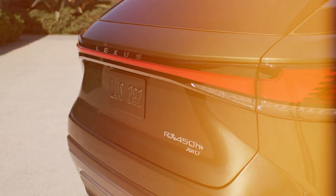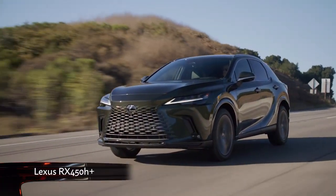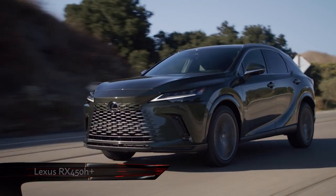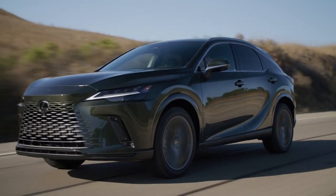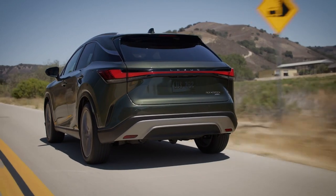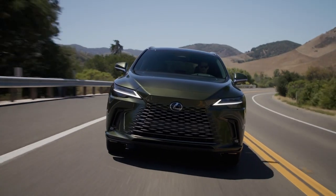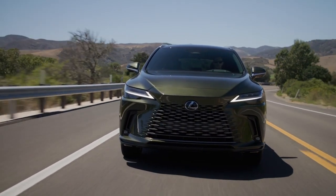Next in the lineup is the 450h+, the first plug-in RX. It makes use of the same 2.5-litre engine as the 350, but this time pairs it with a more powerful hybrid system for a combined 304 bhp. At an extra £5,000 over the 350, we can see this being the most popular model with its extra grunt and a 40-mile electric-only range.